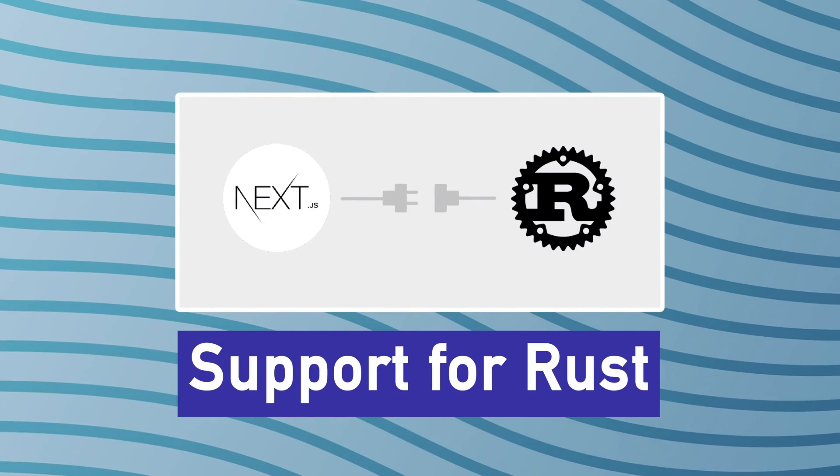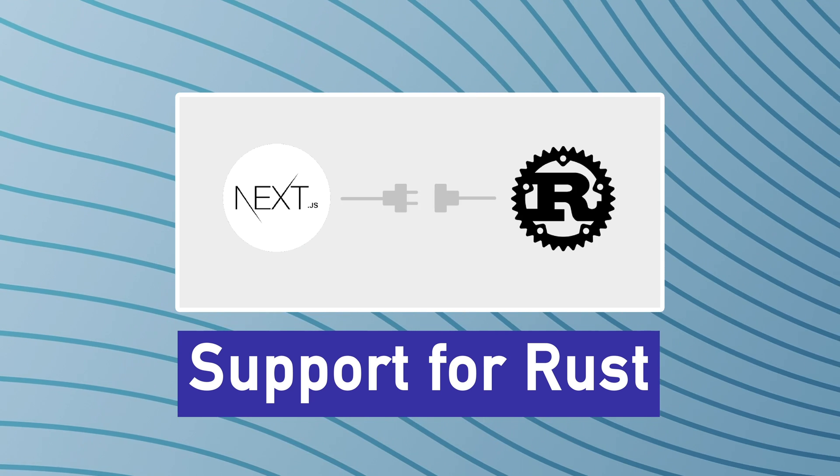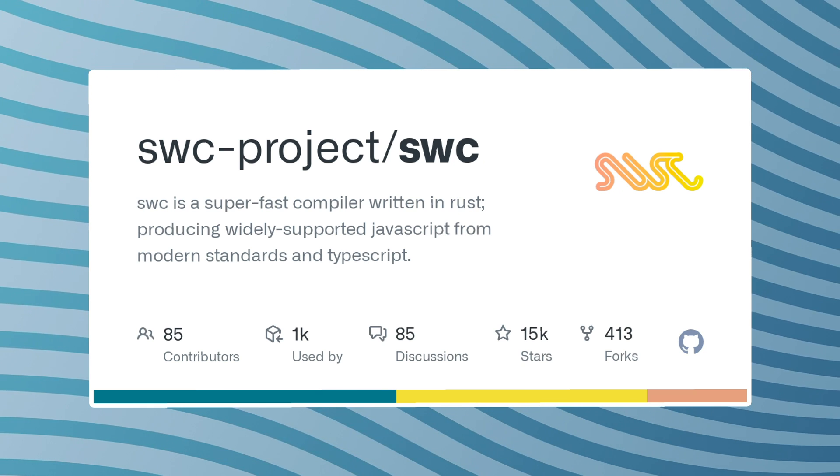My first prediction is that Next.js will bring support for Rust in the compilation part. You as a developer would not be using Rust in your code — it will just be there inside Next.js to speed up compilation. Rust is used in SWC, which is a new TypeScript compiler coded in Rust, and the author of SWC is an employee of Vercel. That connects a lot of dots, and we're pretty sure to see Rust play some role in Next.js 12.